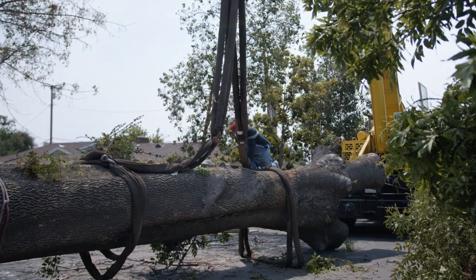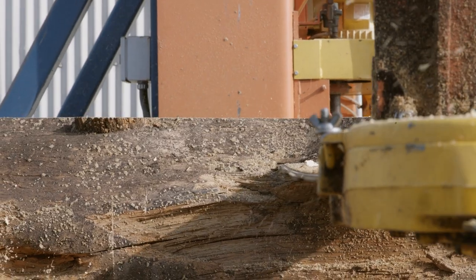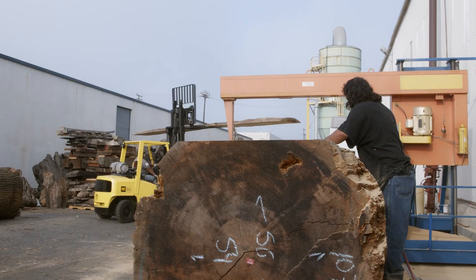We take any and all trees, regardless of what they look like. Instead of wasting them, our goal is to give this wood a second life in whatever piece of furniture it's made into.